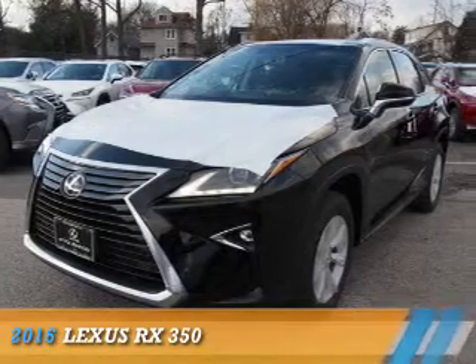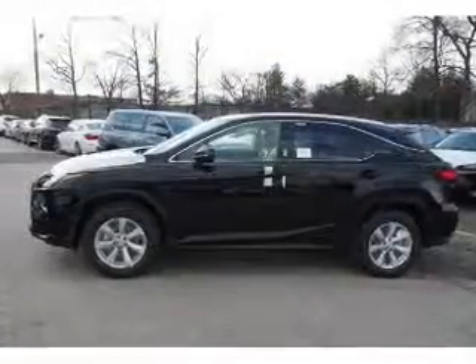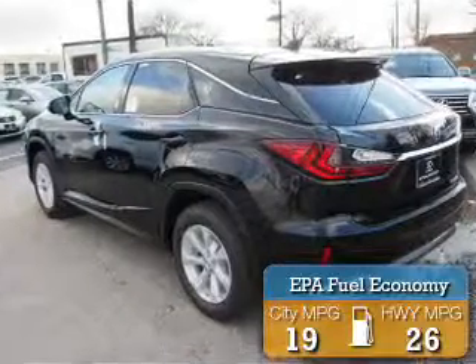Presenting the 2016 Lexus RX 350. It's powered by all-wheel drive and a 3.5-liter six-cylinder engine. Great fuel efficiency saves you money by requiring fewer trips to the gas station.